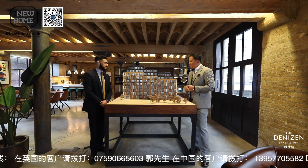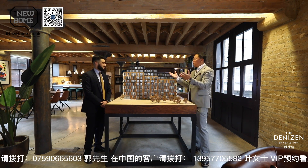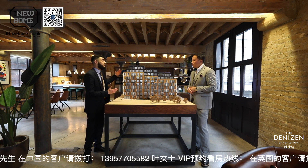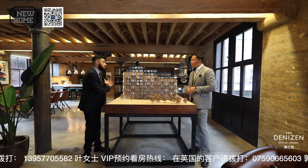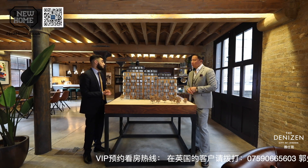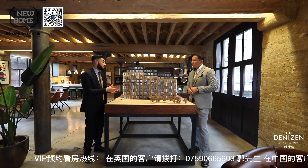The transport links are really good around here. We have Barbican station just behind our development, about a four-minute walk away. We also have Moorgate station, Old Street is just behind us as well, and St. Paul's, of course. All of these are crucial transport links in London, being in Zone 1.